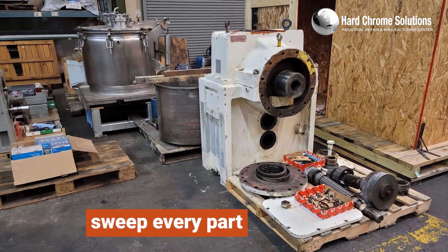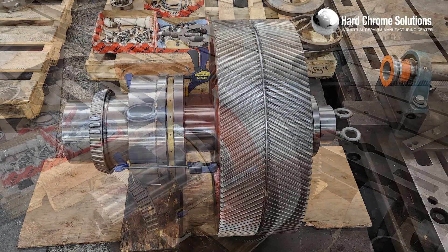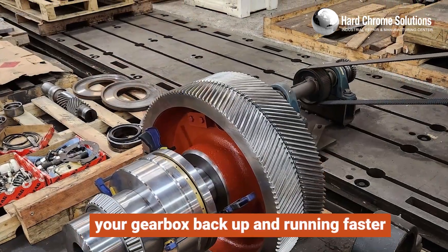Our teams will sweep every part, including gears, shafts, housings, and bearing bores, to get your gearbox back up and running faster than anyone in the country.